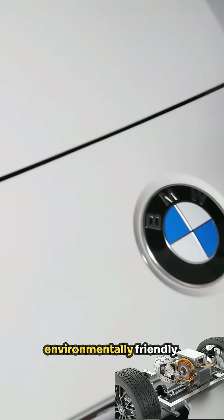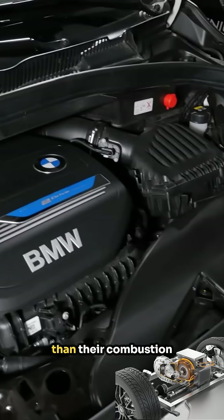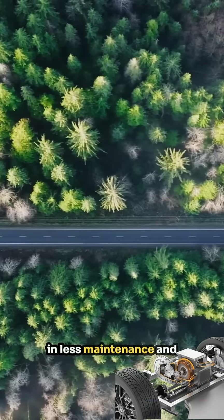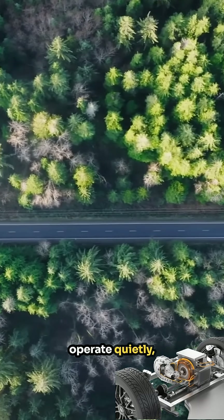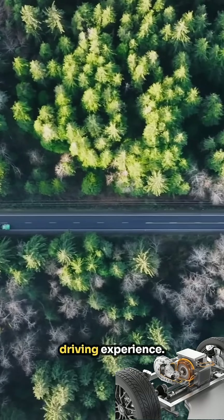In addition to being environmentally friendly, e-vehicle engines feature fewer moving parts than their combustion counterparts, resulting in less maintenance and increased reliability. Furthermore, they operate quietly, providing a serene driving experience.